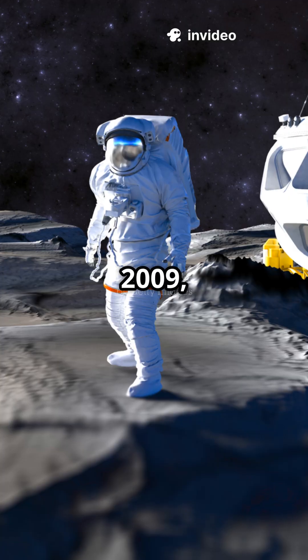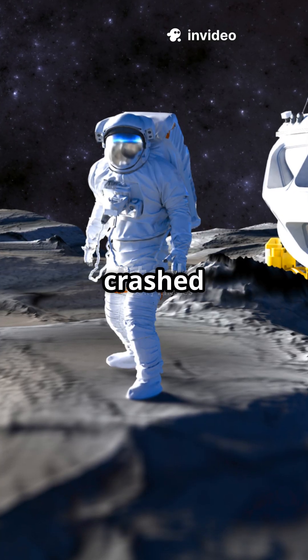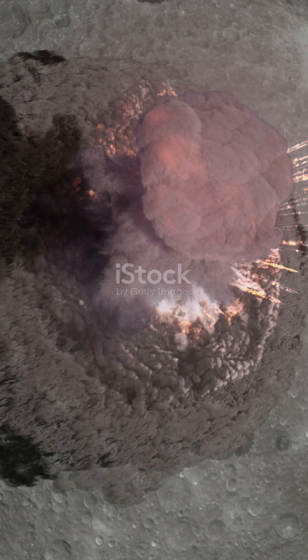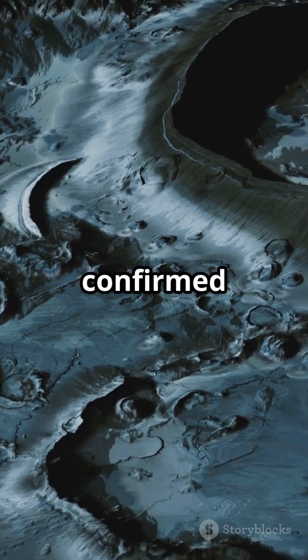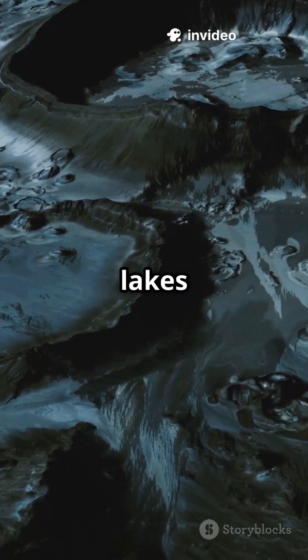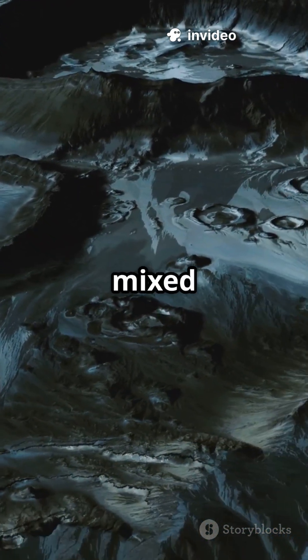In 2009, NASA's LCROSS mission crashed a probe into one of these dark craters. The result: a cloud of debris filled with signs of water ice. Since then, scientists have confirmed it — water exists in these shadowed regions, not in lakes or rivers, but as frozen ice mixed in lunar soil.